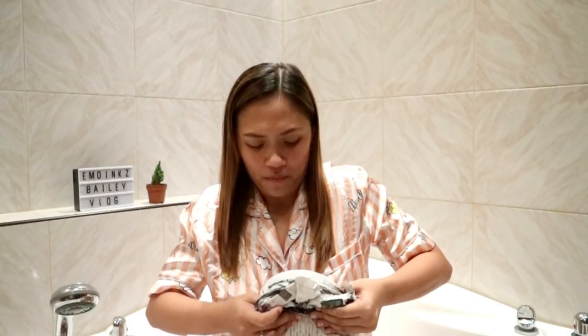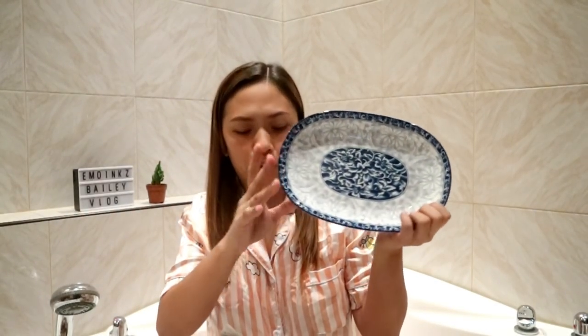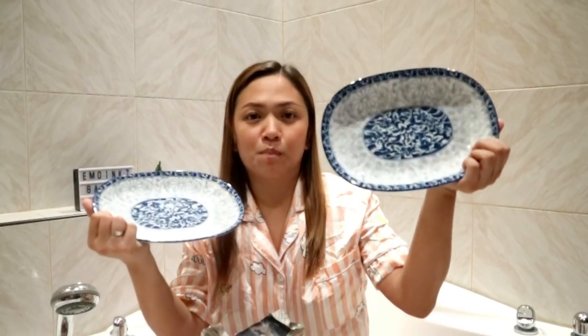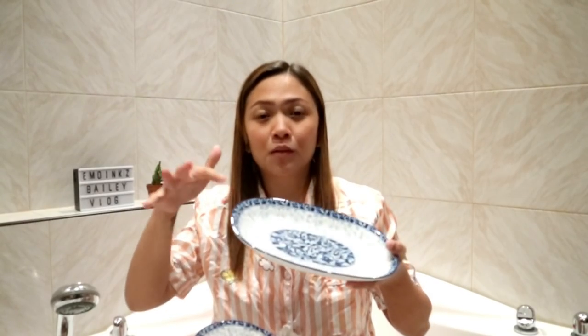Meron na akong plato na to na may set na talaga, pero nakita ko na meron siyang parang pang center na kamay. Bumili ako ng dalawang piraso — 66 pesos ang isa — not bad. Pandagdag ko lang dun sa isang set ko.